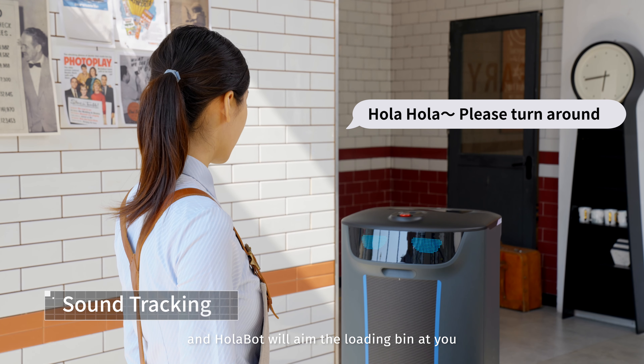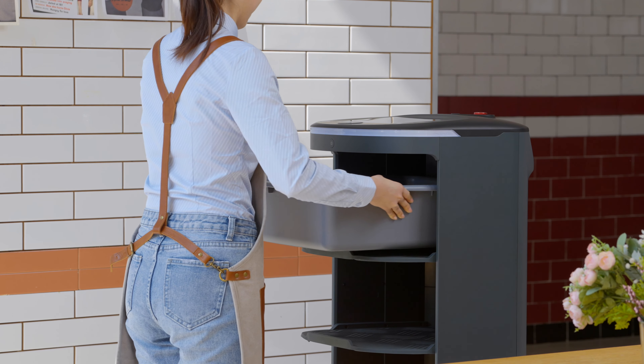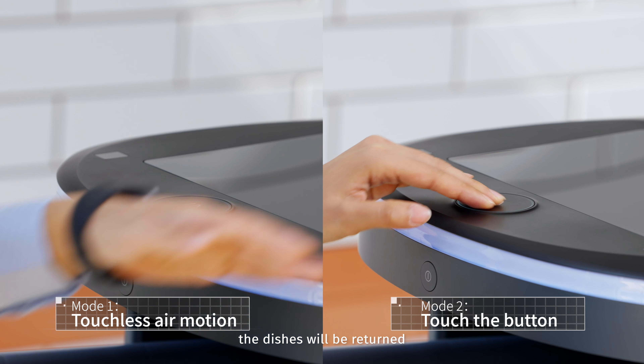Call his name, and Holobot will aim the loading bin at you. The dishes will be returned.